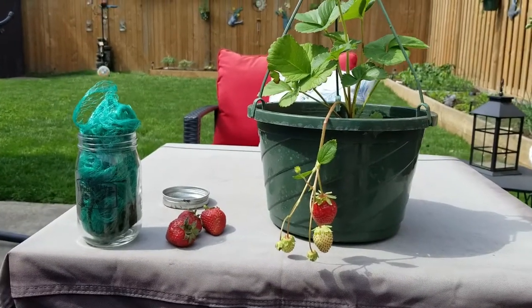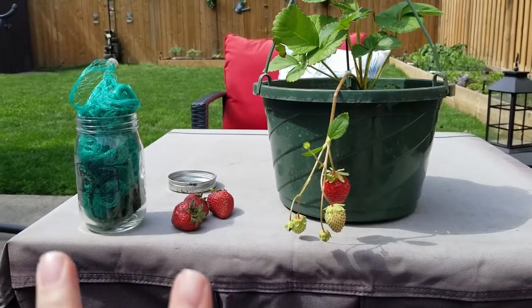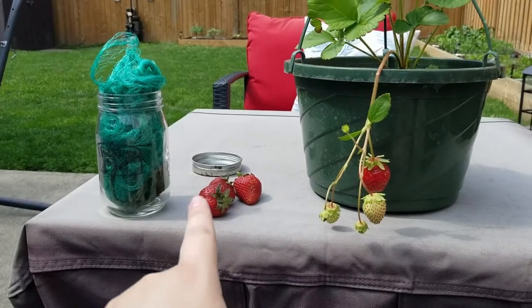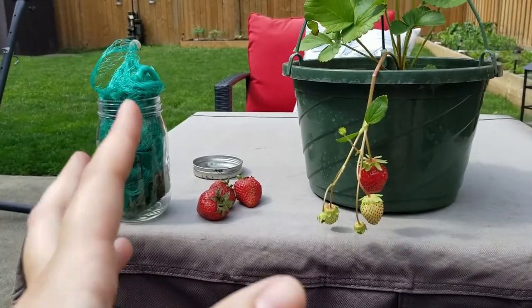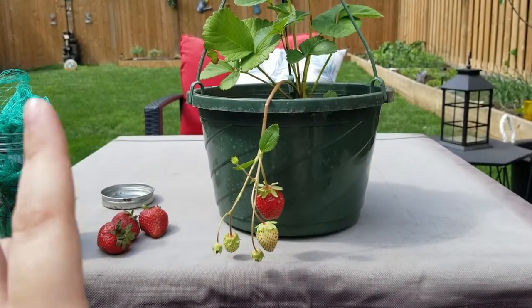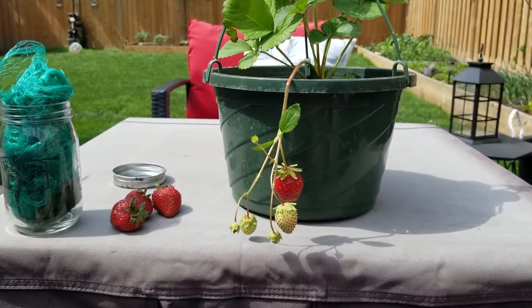Just to do a quick recap: you have your two types of plants. You've got your June Bearing, which gives you big plentiful fruits once in the season, or you have your Ever Bearing, which you can do in containers and have producing all the way through the season.